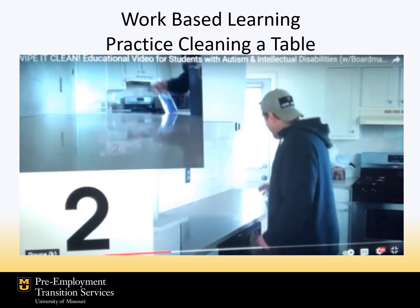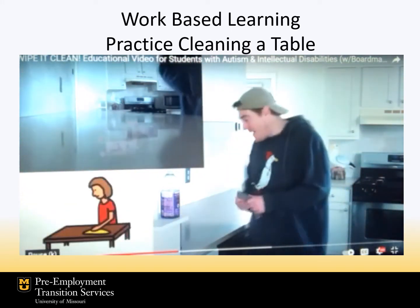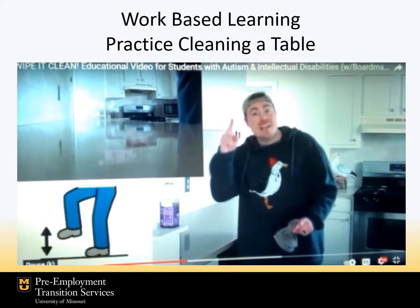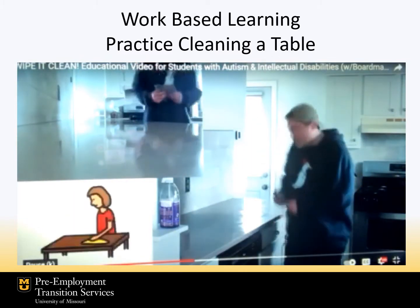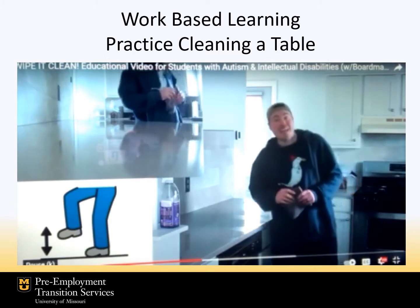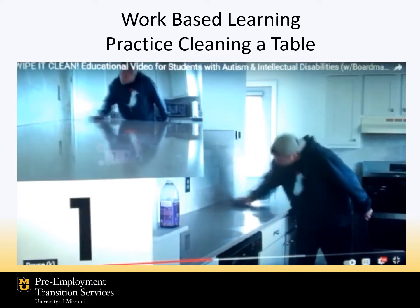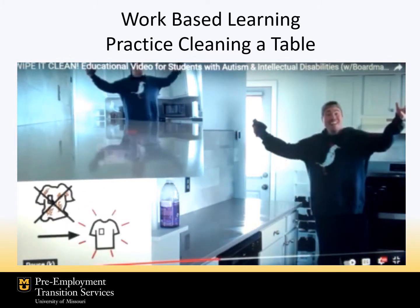One, two, three, four, five. Now let's wipe five times. Let's wipe: one, two, three, four, five. Now let's take a step. Let's wipe five times again: one, two, three, four, five. We did it. The counter is clean. Great job!